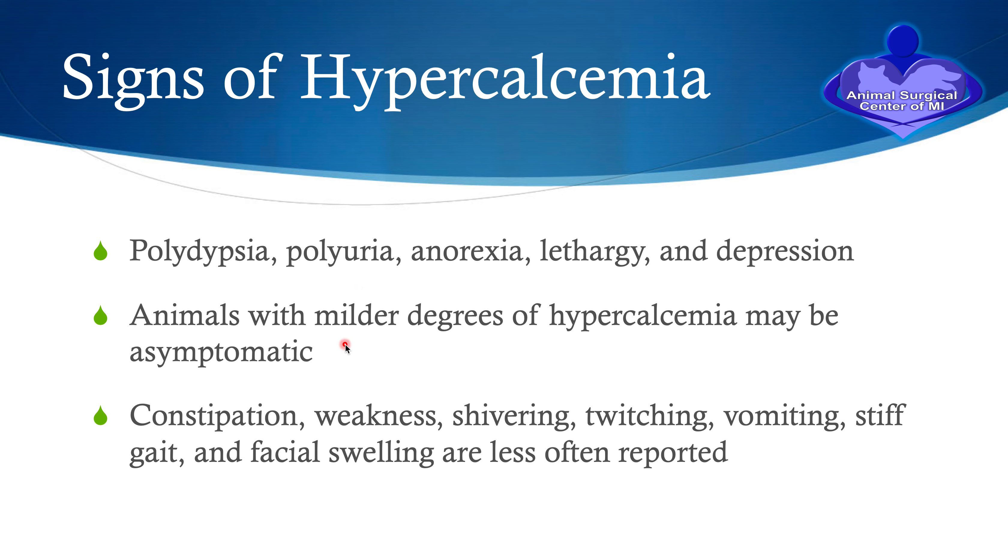Some dogs or cats with milder hypercalcemia may be asymptomatic. The blood work shows the abnormality and we still should not ignore it, because with time we can develop issues associated with the hypercalcemia affecting other organs. Other signs include constipation, weakness, shivering, twitching, vomiting, stiff gait, and swelling of the face, which is also reported but less common.